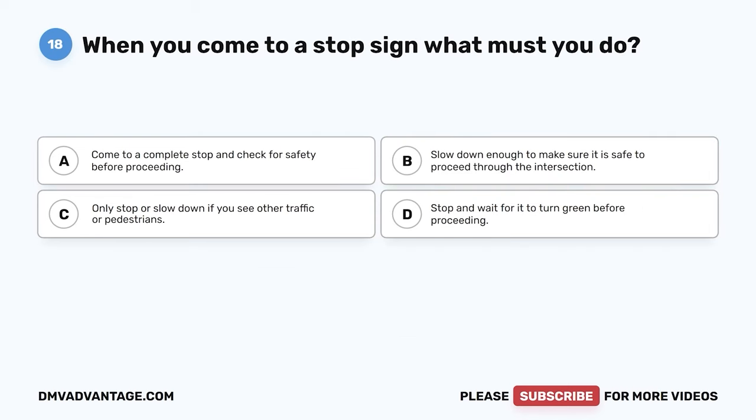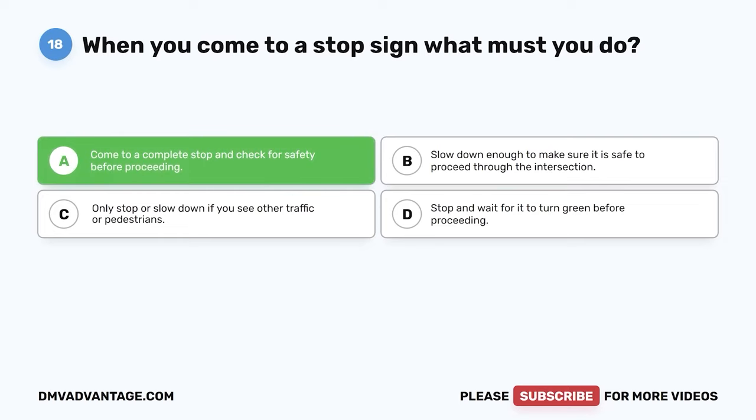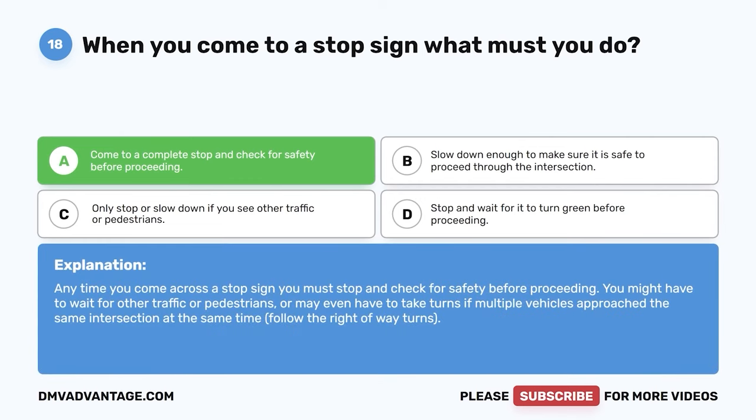Question 18. When you come to a stop sign, what must you do? The correct answer is A: come to a complete stop and check for safety before proceeding. Anytime you come across a stop sign, you must stop and check for safety before proceeding. You might have to wait for other traffic or pedestrians or take turns if multiple vehicles approach the same intersection at the same time. Follow the right-of-way rules.